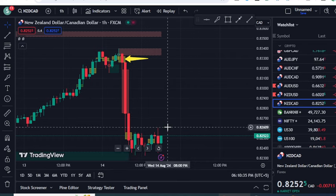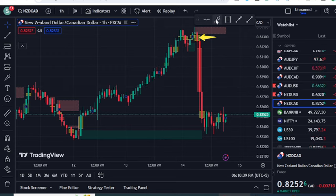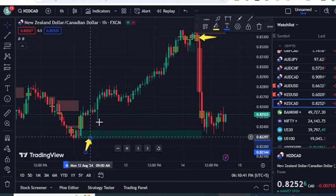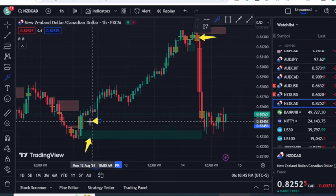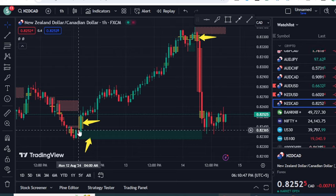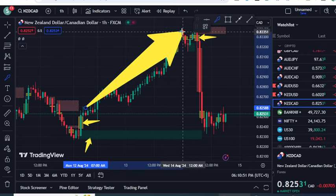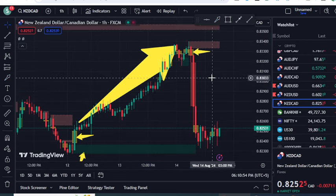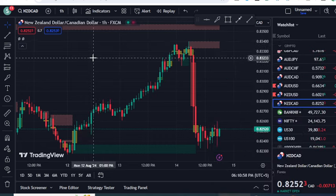Once both confirmations appear, you can go for a sell, and the market moved sharply in the downward direction. Now for the buying order block, the bullish block identified that the price wants to shoot up, and the price targeted until the next order block. Let's now talk about how you can attach these indicators on your chart — I'm going to remove the current indicators from the screen.